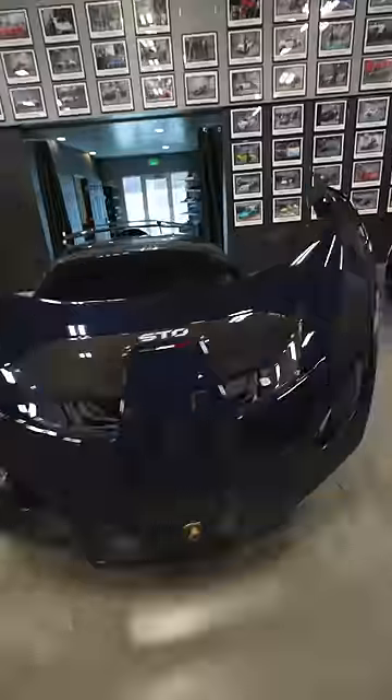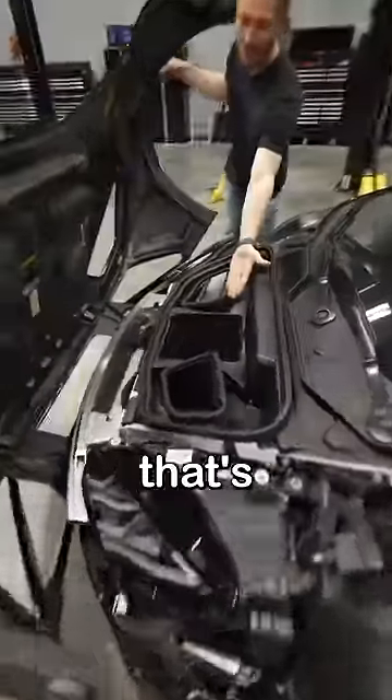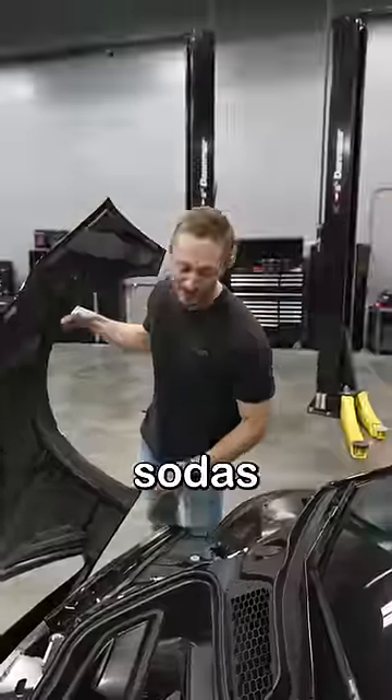I'll open it up. Oh, whoa. That's a trunk space. That's a tiny little trunk. You can fit a couple sodas in there.